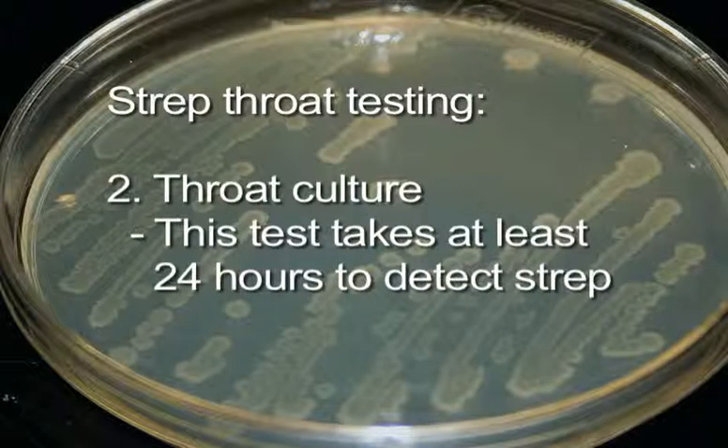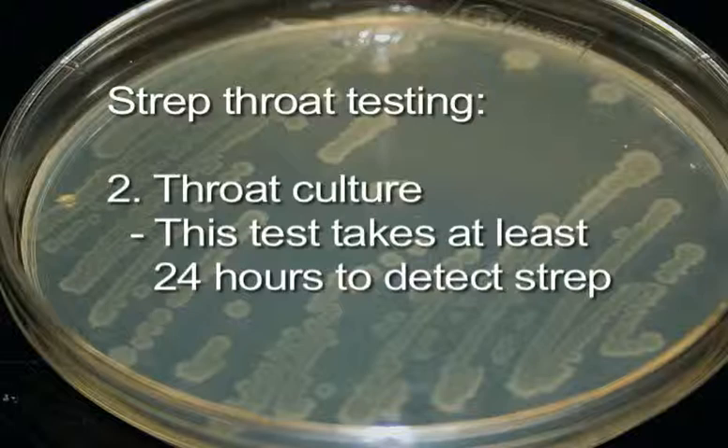The throat culture is the best test for confirming the presence of strep bacteria. This test takes at least 24 hours to detect, so it's a little less convenient. However, waiting 24 hours before initiating antibiotic treatment is not likely to put anyone at risk for complications related to a strep throat infection.